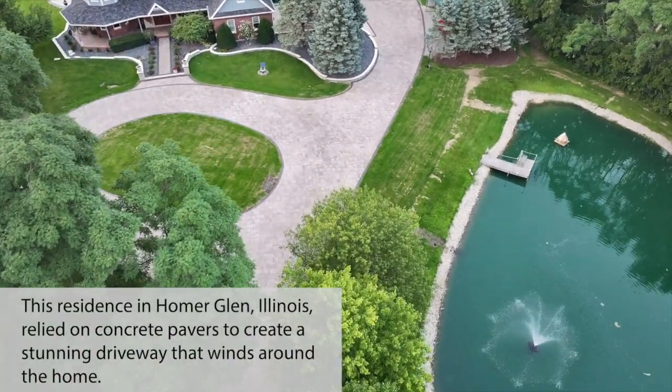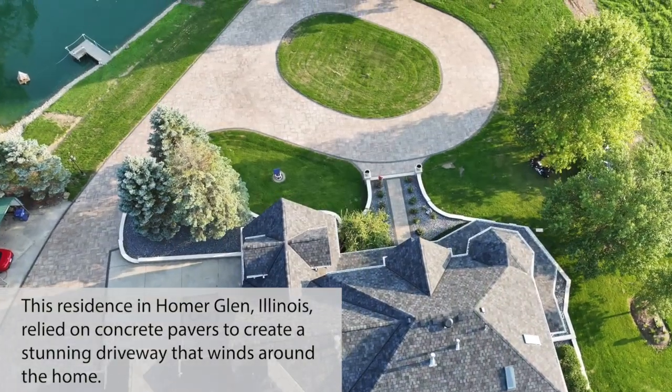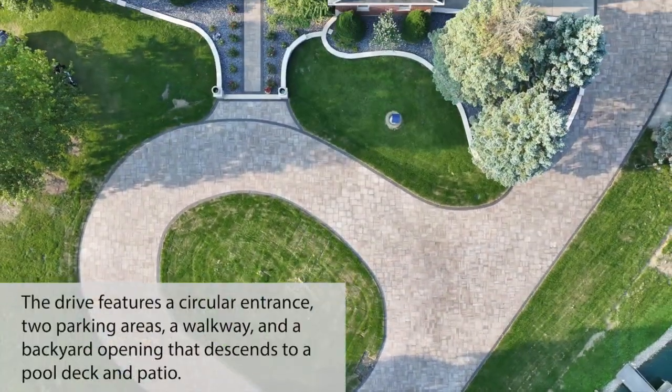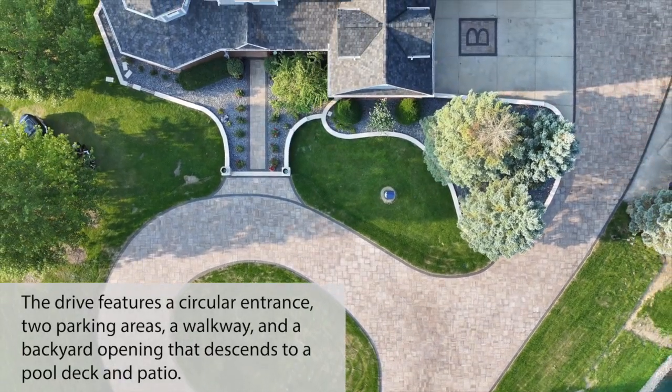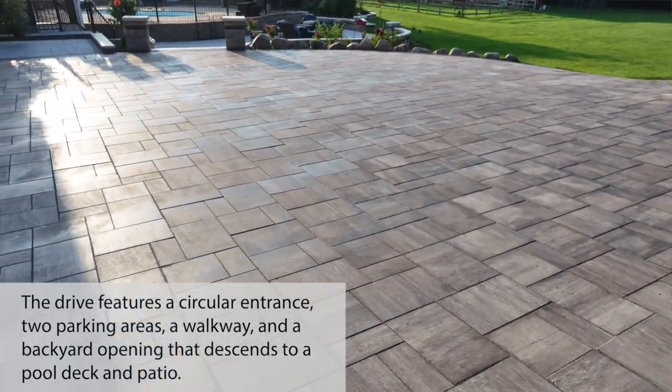This residence in Homer Glen, Illinois relied on concrete pavers to create a stunning driveway that winds around the home. The drive features a circular entrance, two parking areas, and a walkway at a backyard opening that descends to a pool deck and patio.